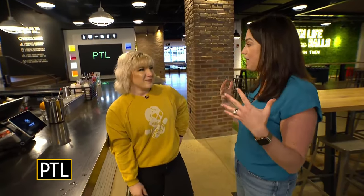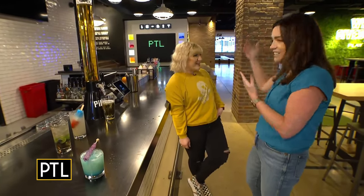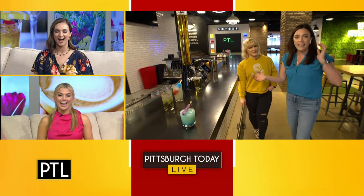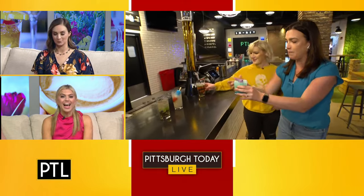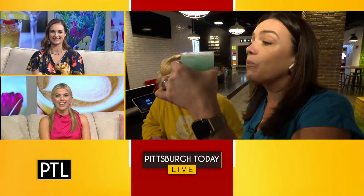Thank you so much for opening up early this morning — we really appreciate you guys opening up for us and the delicious beverages. Check out the beautiful PTL sign on the giant light bright! I tell you what, this is such a fun place — I think we need to have a team PTL day down here at Pins Mechanical on the south side. Cheers! For more information on how you can host a party or an event at Pins Mechanical, you can go to pittsburghtoday live dot com.